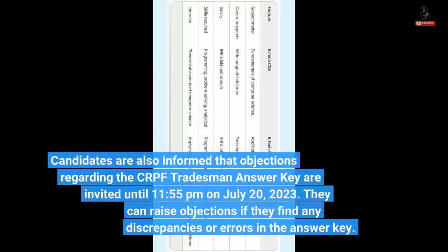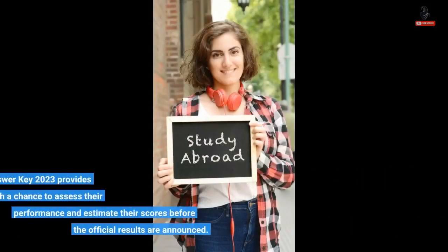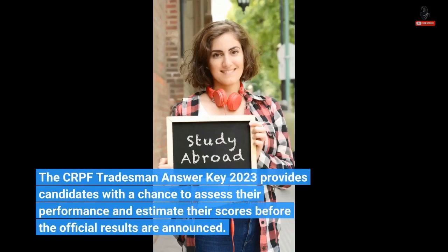Candidates are informed that objections regarding the CRPF Tradesman Answer Key are invited until 11:55 PM on 20 July 2023. They can raise objections if they find any discrepancies or errors in the answer key. The CRPF Tradesman Answer Key 2023 provides candidates with a chance to assess their performance and estimate their scores before the official results are announced.